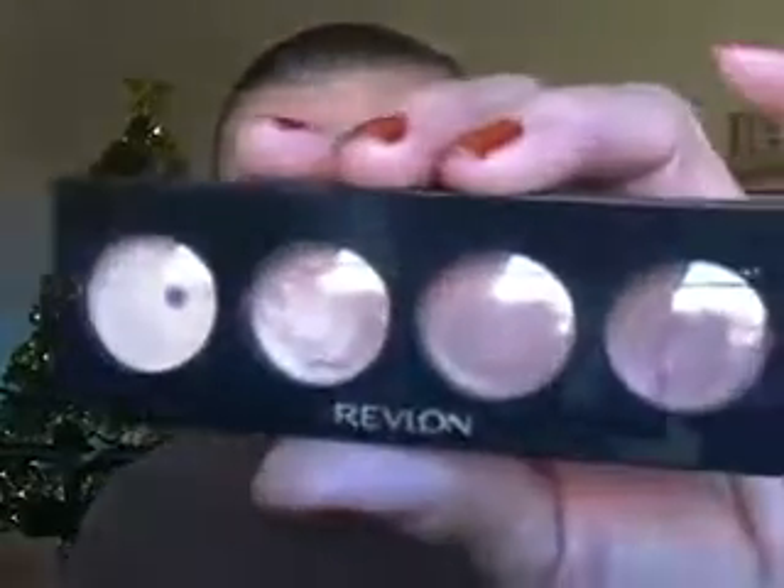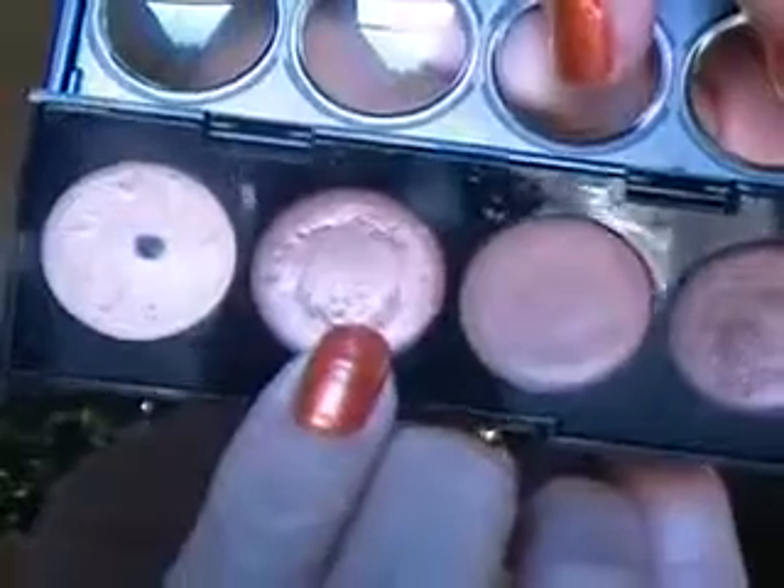I applied a base on my lids — it's a cream shadow from Revlon. The squad, and this is in Not Just Nudes, number 0 for Not Just Nudes. And that's the color I used on my lids.